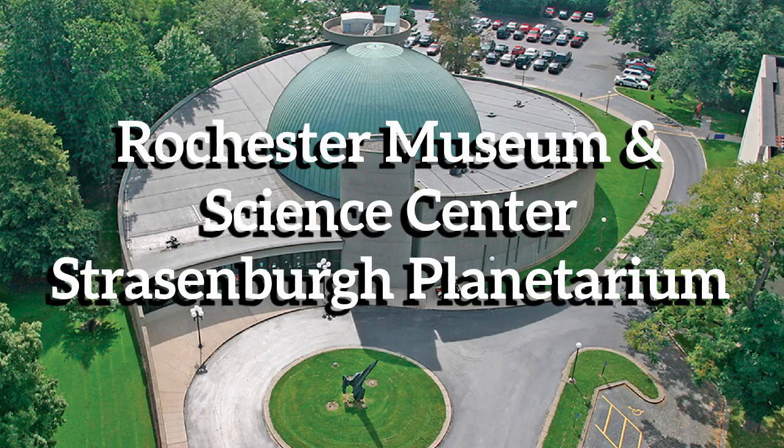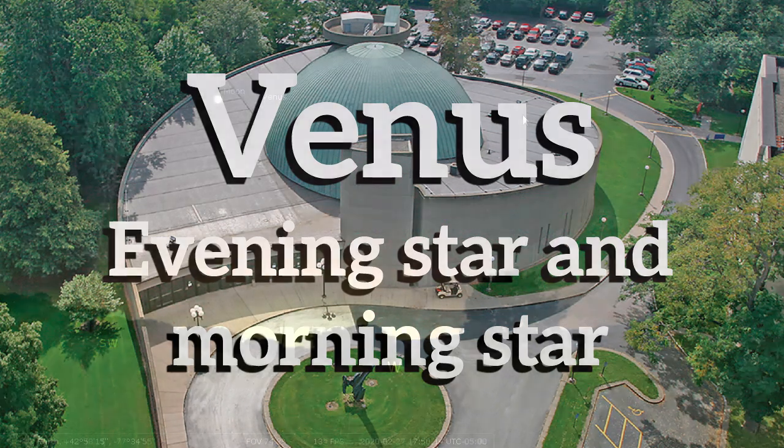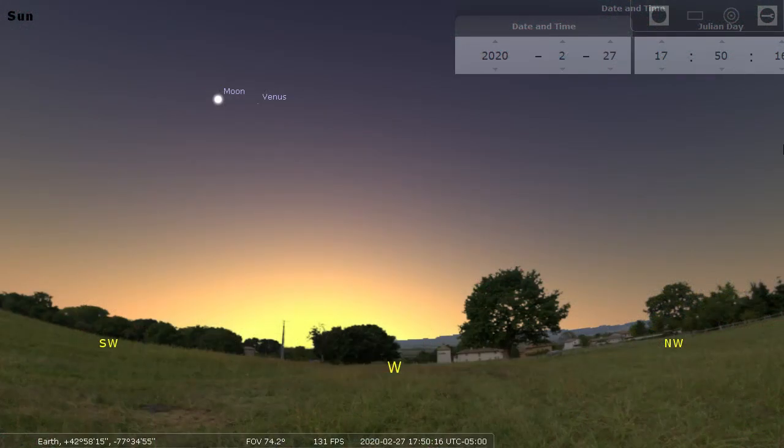Hello again, it's Steve Fentress on behalf of the Strassenburg Planetarium at your Rochester Museum and Science Center. This week we're enjoying Venus, which has been appearing as an evening star and will soon reappear as a morning star.